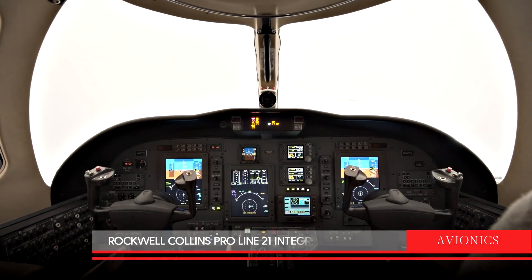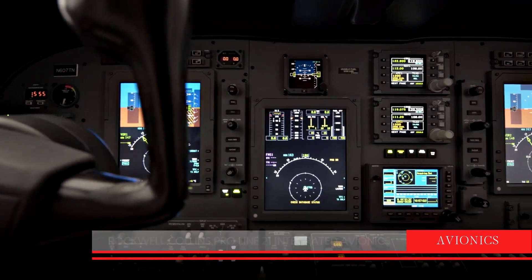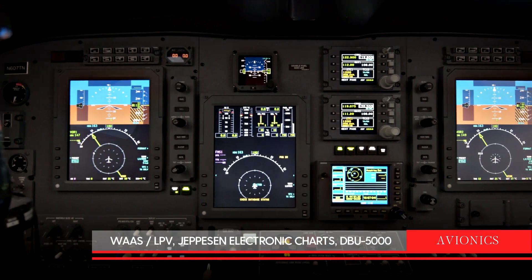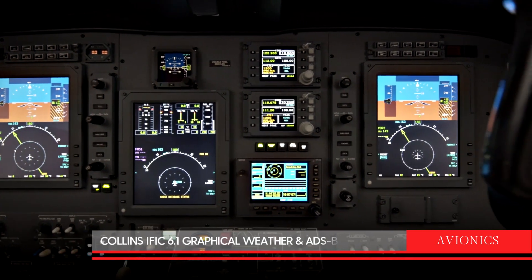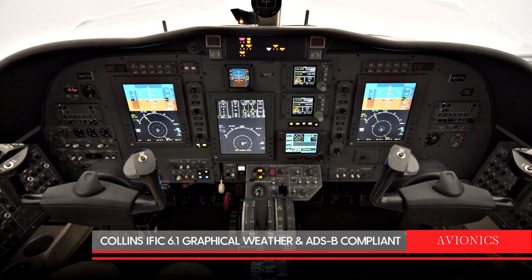Avionics in this Citation feature a Rockwell Collins ProLine 21 integrated avionics suite with WAAS LPV, Jefferson Electronic Charts, DBU5000, Collins IFIC 6.1 graphical weather, and is ADSB compliant.